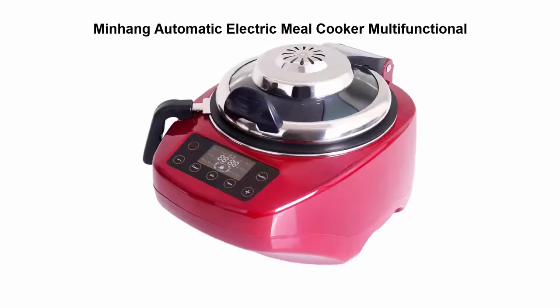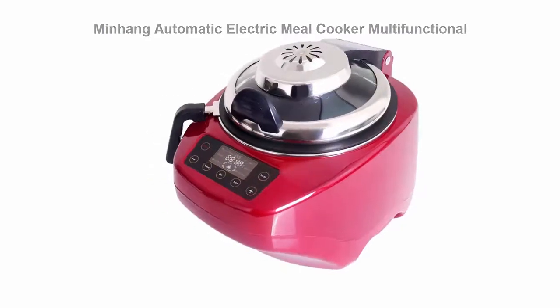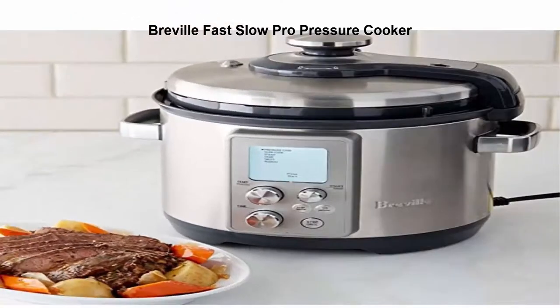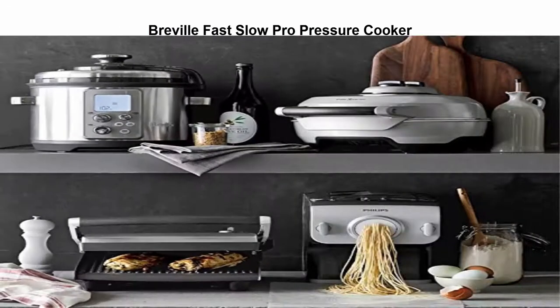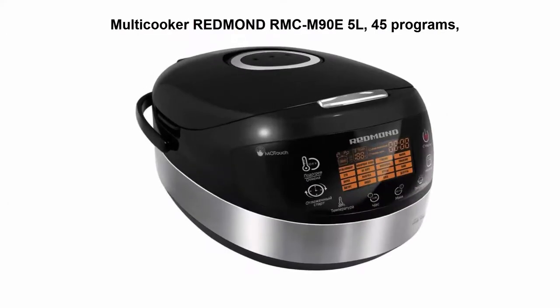Number two: Mine Hang automatic electric meal cooker, multifunctional. Number three: Reveal Fast Slow Pro pressure cooker with preprogrammed settings that include pressure cook, slow cook, steam, sauté, sear, reduce, and keep warm. Number four: Multi cooker Redmond RMC-M90.